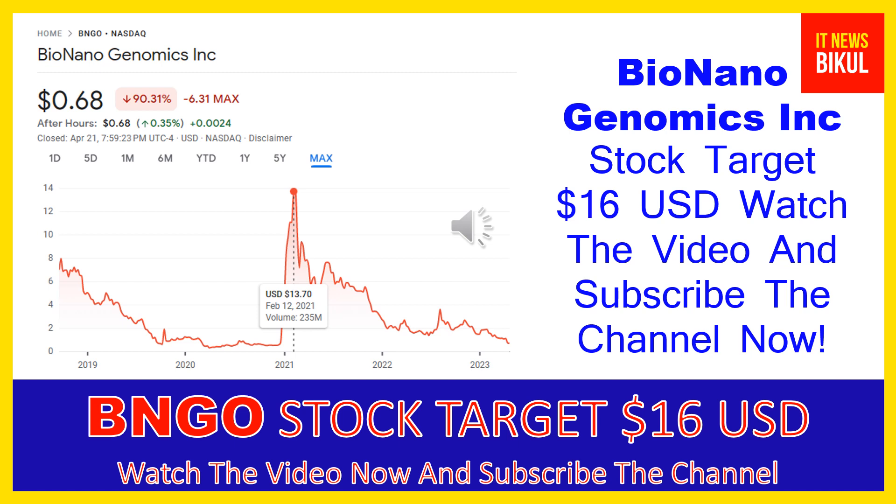In BNGO stock, a bounce-back chart pattern has begun, and after a few days BNGO stock can give a very huge sharp upward move rally from this level. If you want, you can take a position now on BNGO stock and earn good profit in coming days. You can buy BNGO stock as a cash segment, take delivery in your demat account, and hold for the next one or two years. After one or two years, BNGO stock could be trading at $16 USD level.